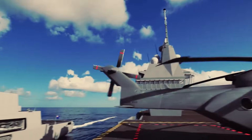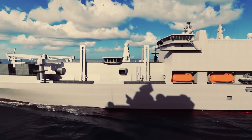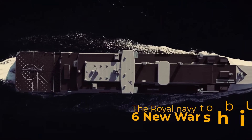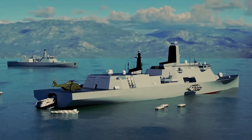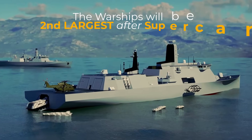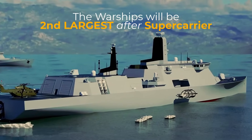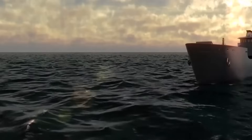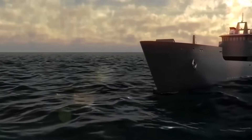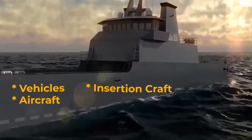The Royal Navy has announced plans to replace its current amphibious fleet with six new Multi-Role Support Ships, or MRSS. These new ships will significantly upgrade, providing increased capabilities and flexibility for Royal Marines operations. The MRSS will be designed to deploy on various missions, carrying vehicles, aircraft, insertion craft, and various unmanned crew systems.